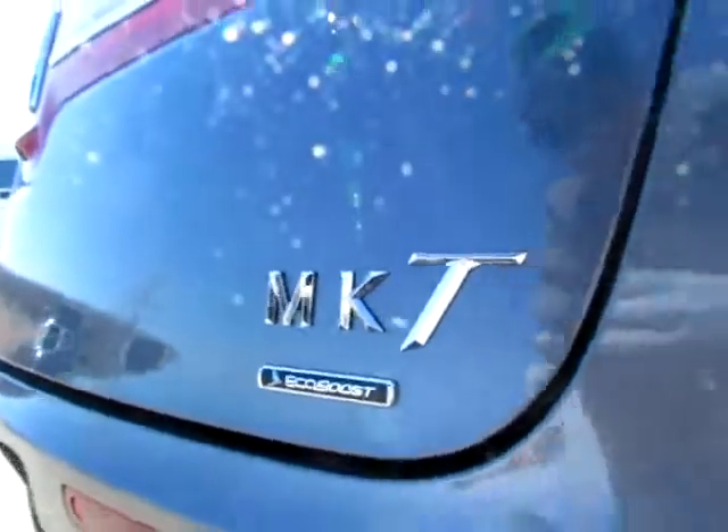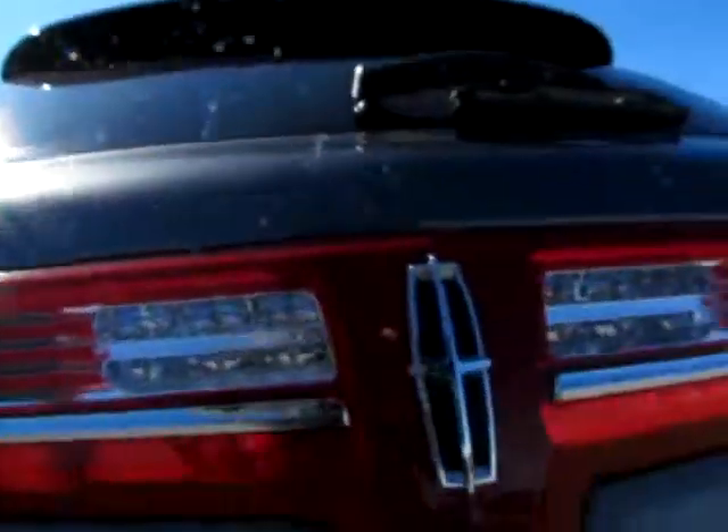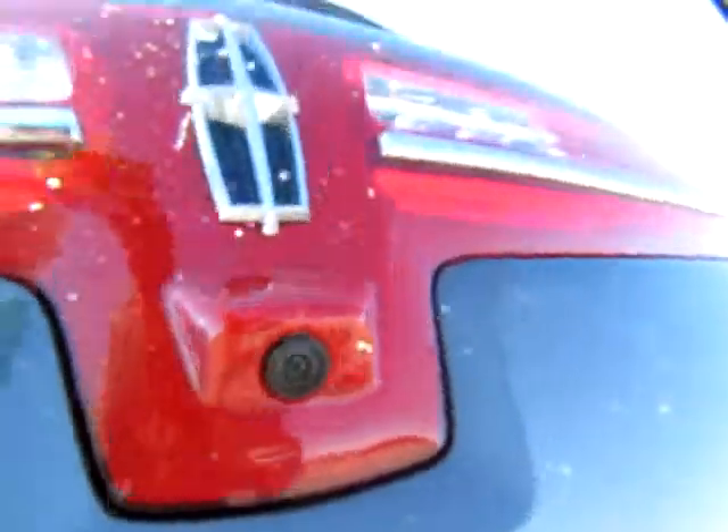It's an MKT EcoBoost, so it's a green vehicle. Now here are the backup sensors, which means that it'll start beeping if it thinks you're starting to get too close to something. And this is actually a camera — a tiny camera — and we'll see the importance of that in a minute.